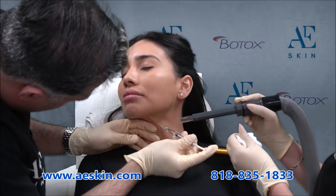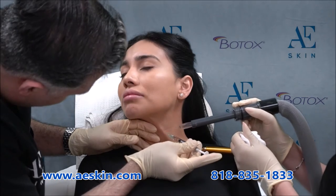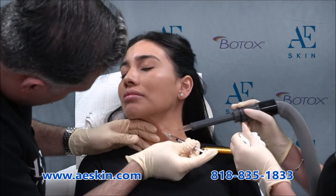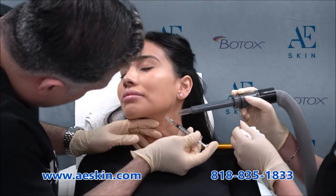The Botox treatment takes just a few minutes and there's no recovery time, so you can go back to work right away. You'll see initial results after a few days and full results by two weeks. Most people enjoy the results for three to four months.